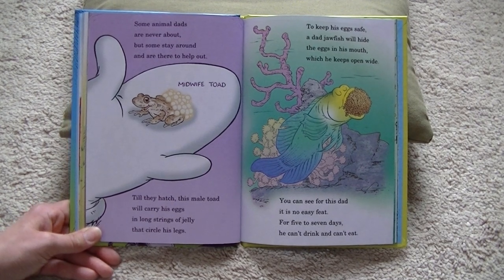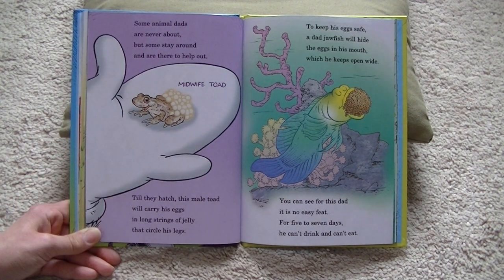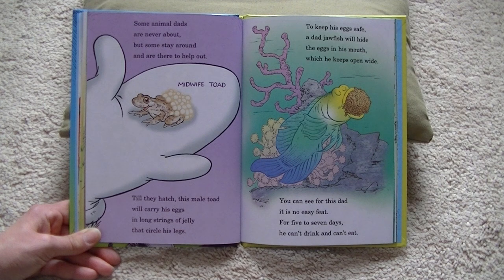Some animal dads are never about, but some stay around and are there to help out. Until they hatch, this male toad will carry his eggs in long strings of jelly that circle his legs. To keep his eggs safe, a dead jawfish will hide the eggs in his mouth, which he keeps open wide. You can see for this dad it is no easy feat — for five to seven days, he cannot eat and cannot drink.